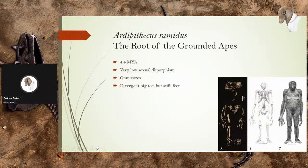This is Ardipithecus — you might have heard of her, and yes, her, we're fairly sure. The divergent big toe means it would have been easy for her to grasp branches and climb. But the stiff feet — the metatarsals being more rigid than in a chimp — means the feet would flex a lot less as she walked on the ground, which really helps with conserving energy and momentum.